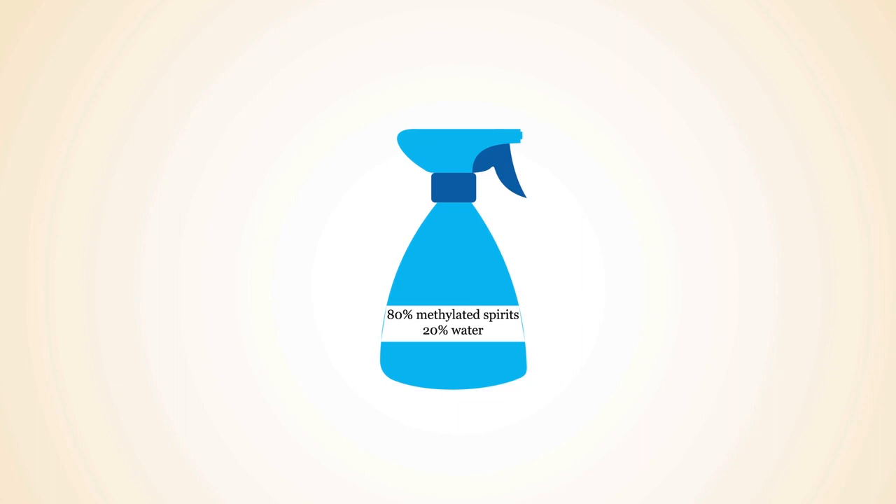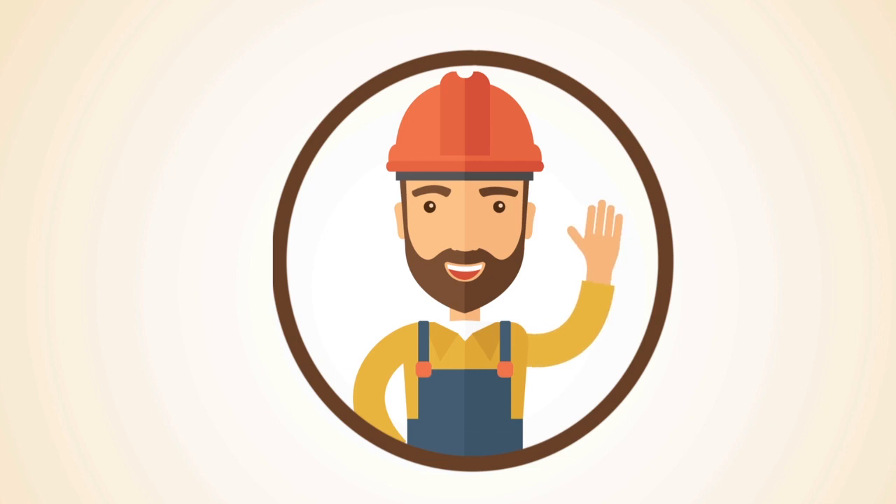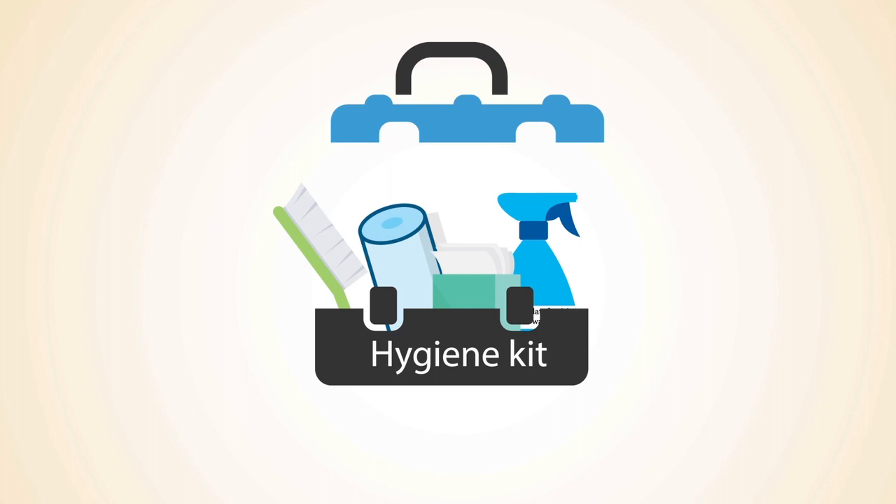For advice on managing trees on your property speak to an arborist or tree specialist. Arborists or tree specialists who work with host or infested trees should practice good hygiene to avoid spreading Giant Pine Scale to other properties.